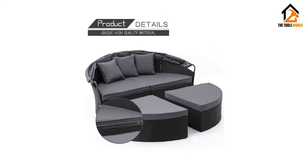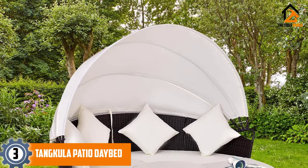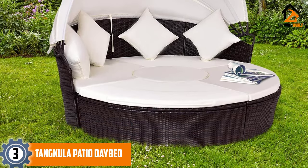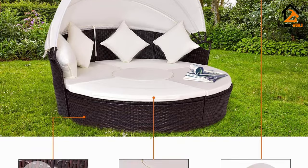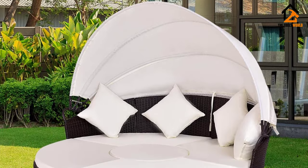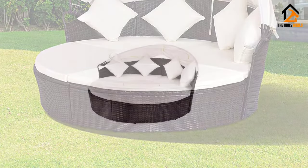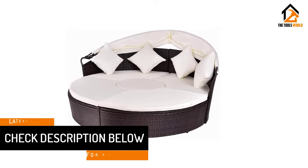At number three we have the Tangkula patio daybed. The rich are not the only people who can afford a luxurious lifestyle. Once you bring this outdoor daybed home and assemble it, you can have a little luxury in your own backyard. After it is ready, you can lie down and take a short nap without any discomfort. Five pieces in total let you organize this daybed to meet your needs.